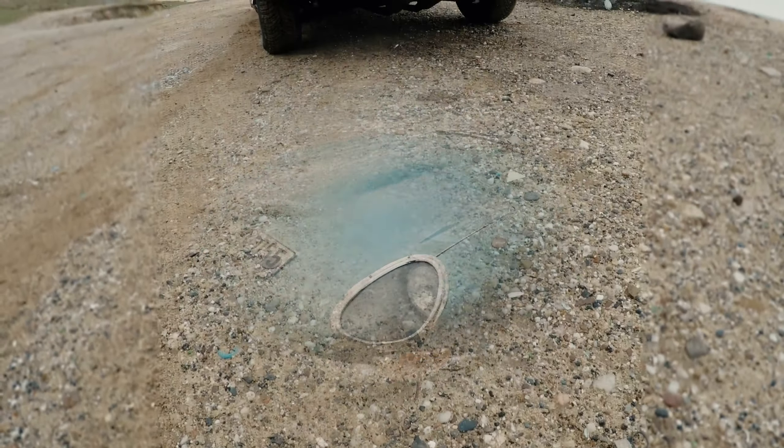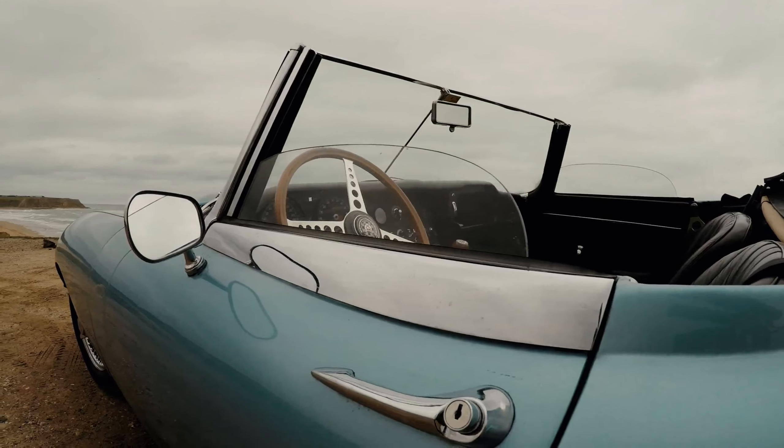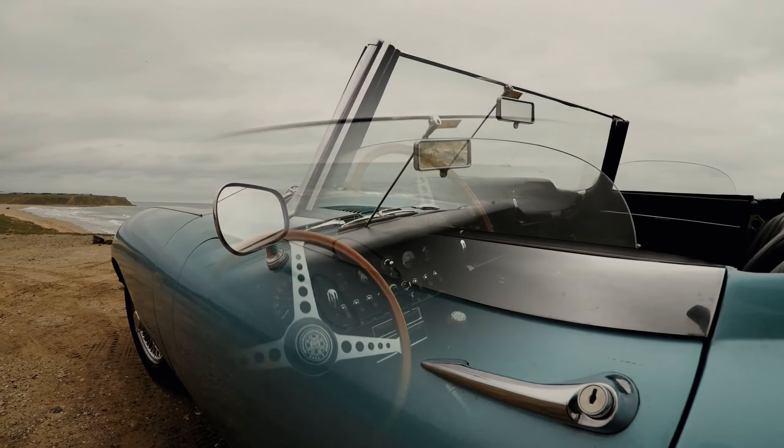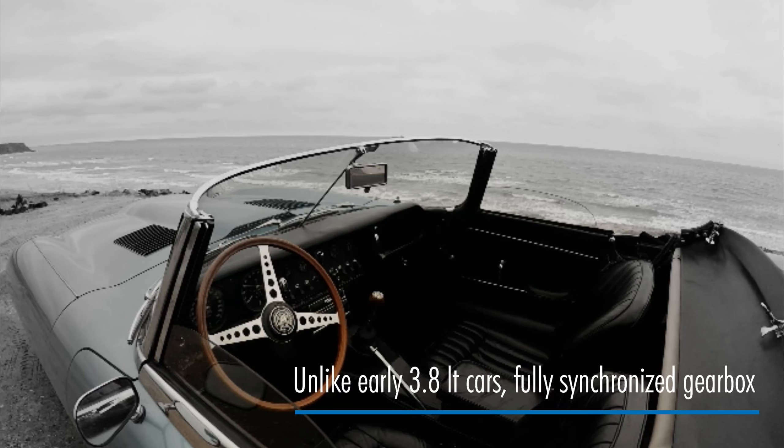The beauty is more than skin deep as far as the E-type is concerned. This car was as cutting edge as it got when it was first introduced. It was a technological marvel with a level of sophistication that would shame some of the modern cars, which are just a waste of time, air, and fuel.